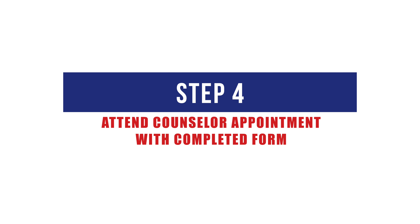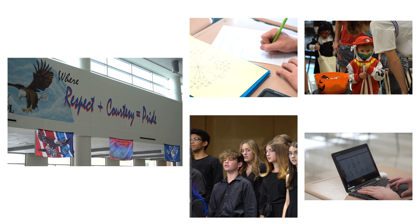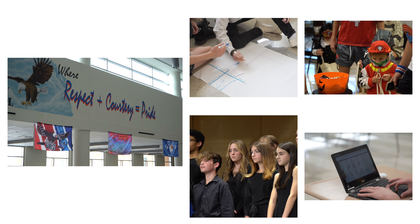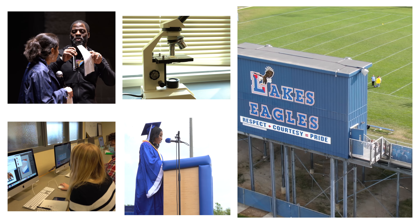Step 4: Attend your scheduled appointment with your counselor and be sure to bring your completed course selection form. Make sure to have included your backup selections in the far right column. If your form is not complete, you will be asked to reschedule. Please keep in mind that time is limited, so we need to be as prepared and efficient as possible.